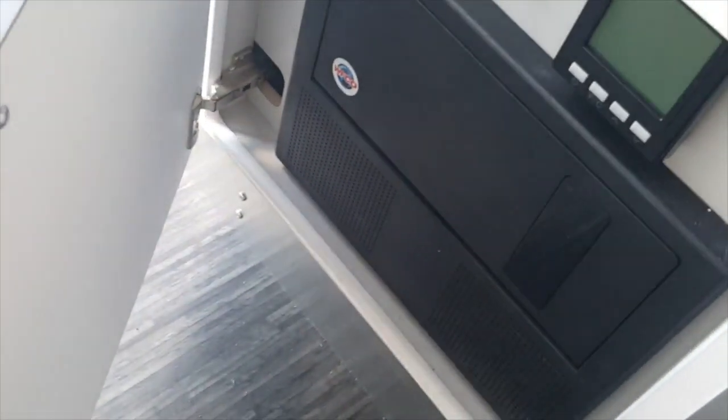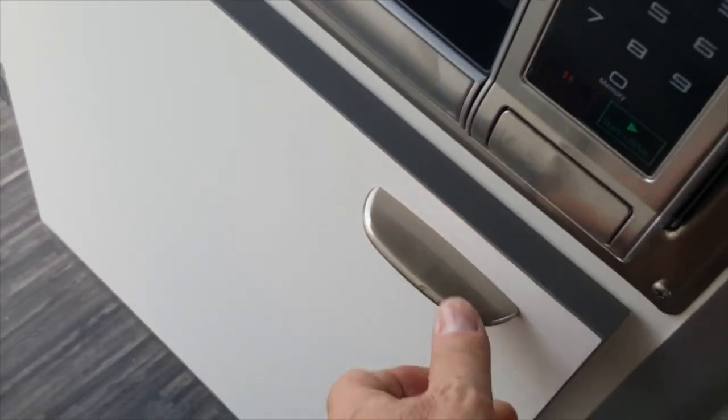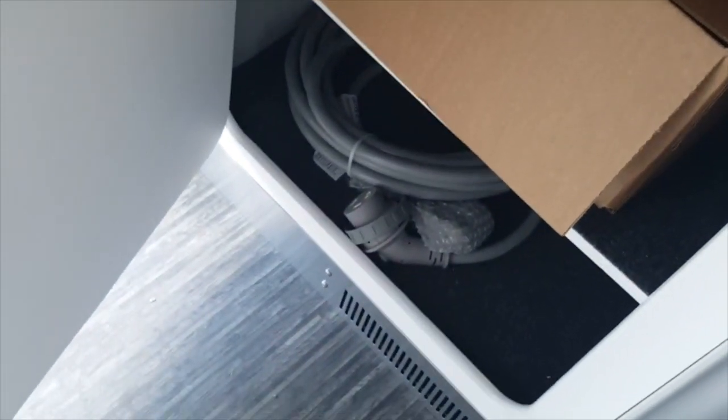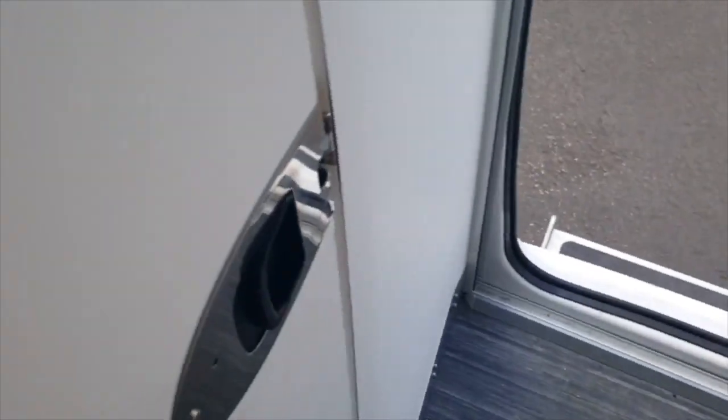You got storage down here, all your inverter and stuff. Microwave. Skinny little tiny fridge. And up here you have a big cedar lined closet and some storage up top. Some storage underneath for your power plug, because there's very little on the outside.